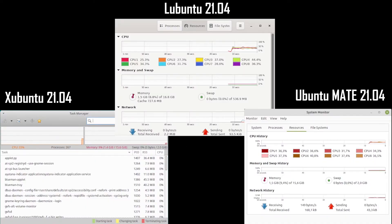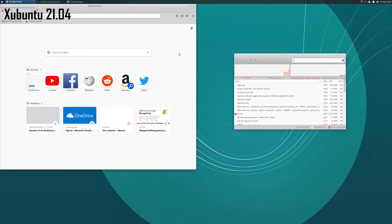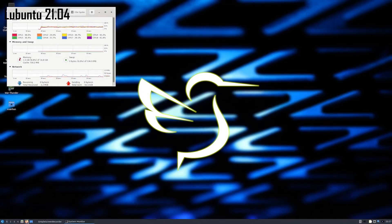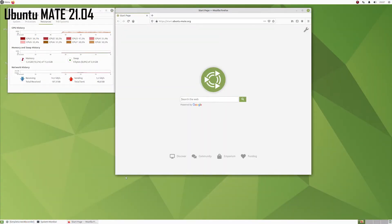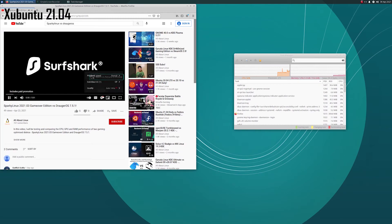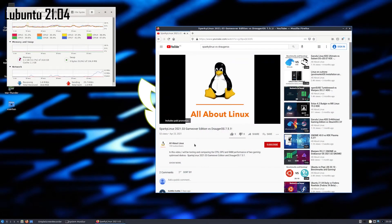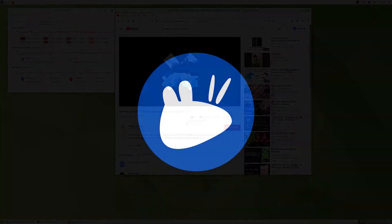Next, I tested RAM usage for each distro. Note that these figures include the screen recorder, Simple Screen Recorder. When idle, Xubuntu was the lowest at 1.4GB, while Lubuntu and Ubuntu MATE were both at 1.5GB. Opening Firefox's default start page brought usage to 1.6GB, 1.8GB, and 1.8GB respectively. Playing a YouTube video added another 0.3GB across all three, finishing at 1.9GB, 2.1GB, and 2.1GB. Xubuntu wins this round.